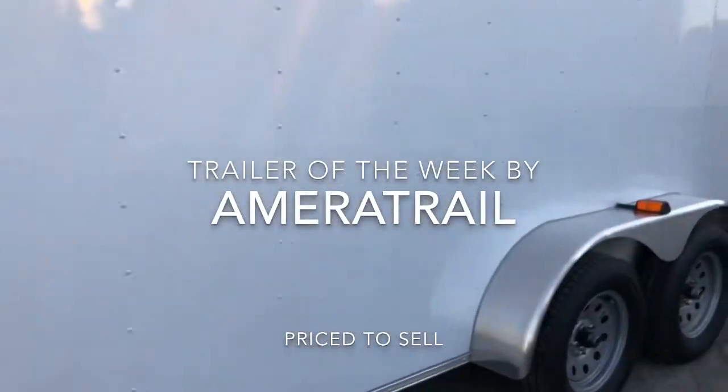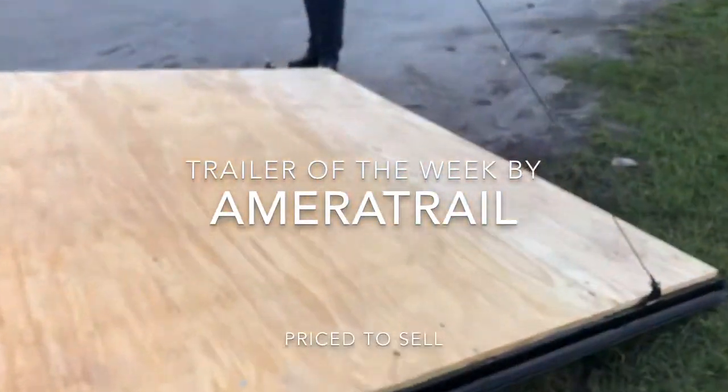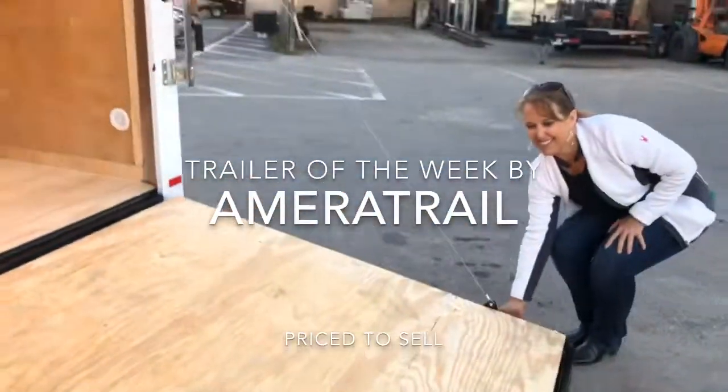This trailer is priced to sell. Give us a call — Ameritrail, 407-892-1100.